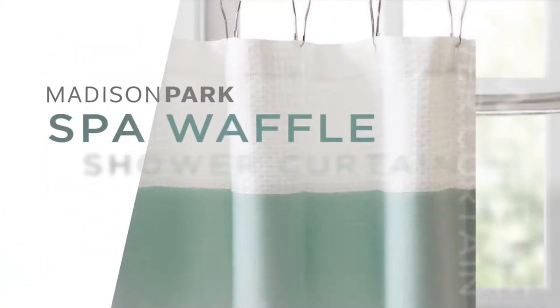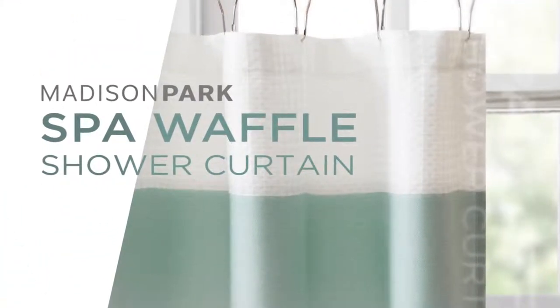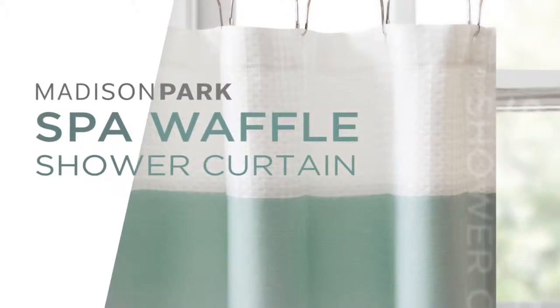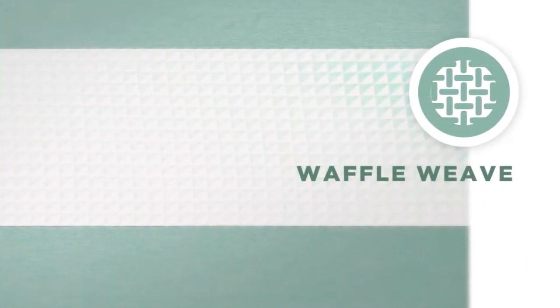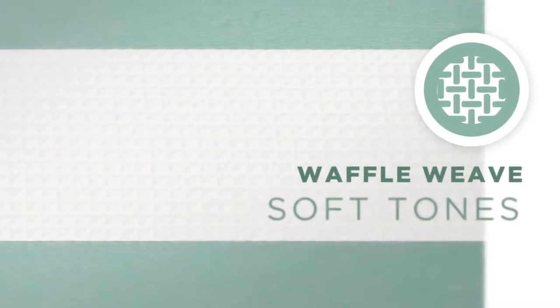Madison Park's Spa Waffle Shower Curtain is the perfect combination of style and function. Our contemporary design of clean lines creates a modern look. The white waffle weave adds a little texture and complements the soft tones of color, while the long stripes help small rooms feel larger.